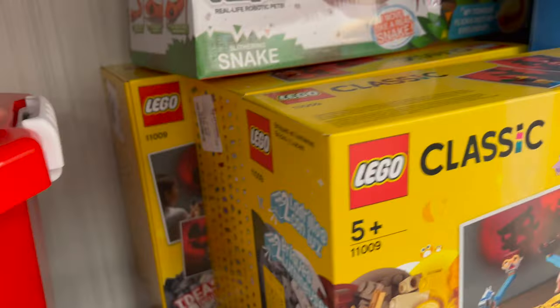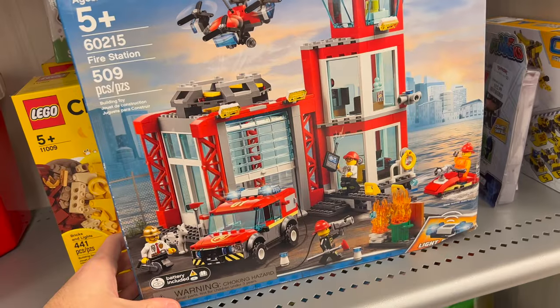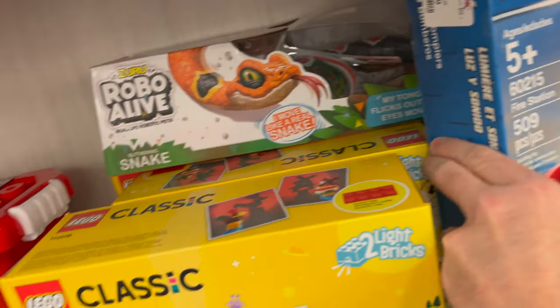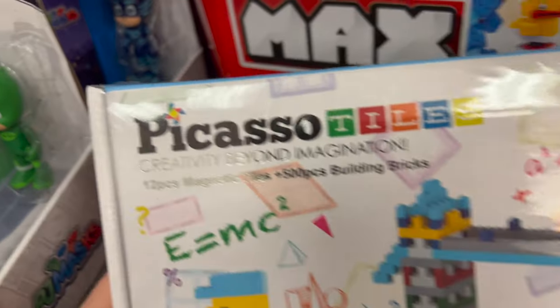They're selling this for $20.99, compare it at $27, and they've got three of those in stock. Over here they've got a LEGO City set, 60215 Fire Station. It's looking pretty awesome — the box is heavily damaged but they're selling it for $49.99. But I want to show you guys some of the non-LEGO products.